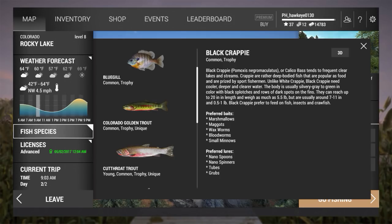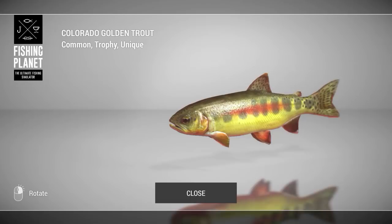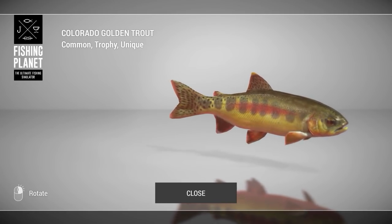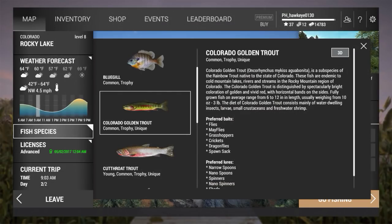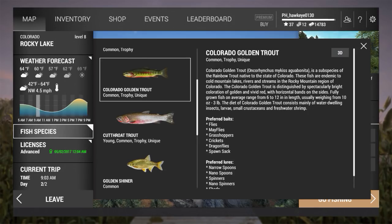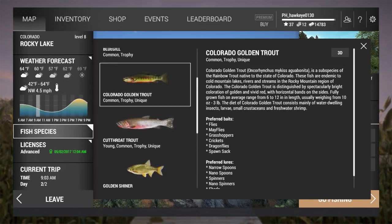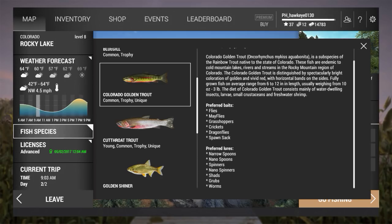The golden Colorado trout - this is the guy right here that we're going to be taking a look at. That's not going to be the only thing I'm doing; I'm going to basically just be fishing and see what I can catch. I found a really good spot - you can catch cutthroat trout and rainbow trout here too, but golden trout hang out here a lot. They go for a lot of different kinds of baits: flies, mayflies, grasshoppers - a whole long list. I'm going to be doing float fishing primarily because that's my favorite.